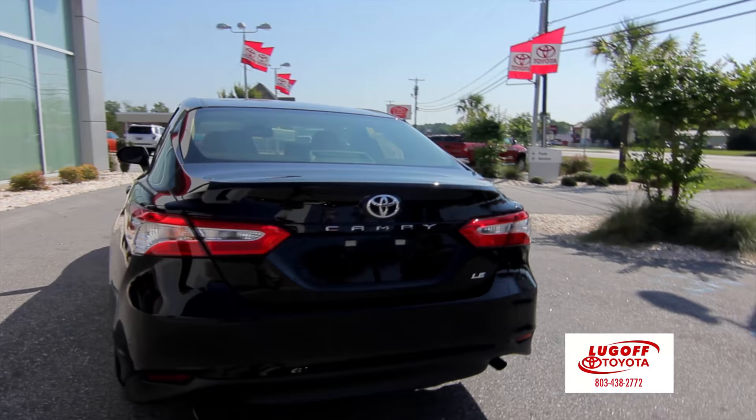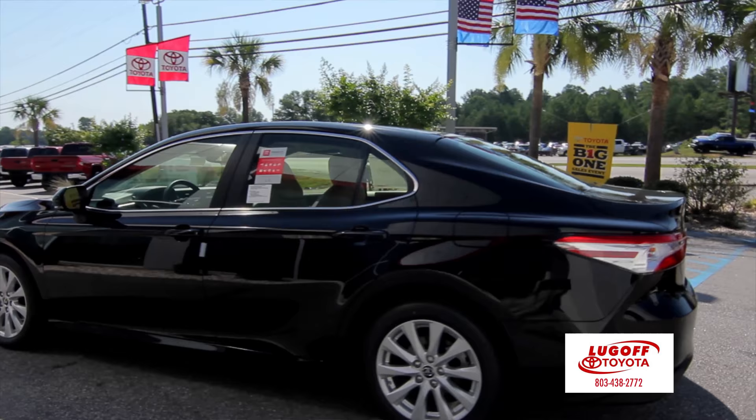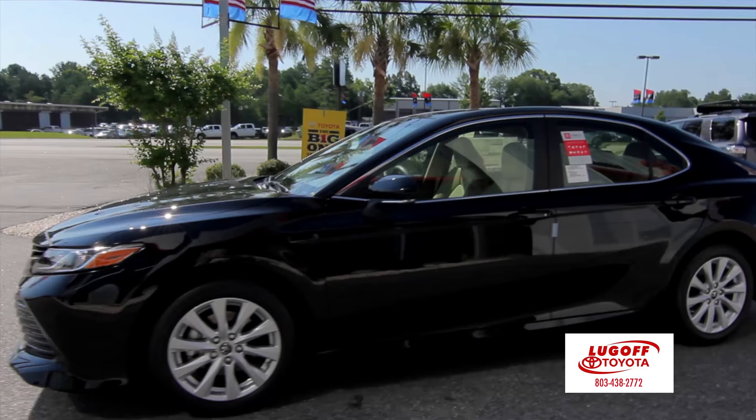It's sleeker, the wheelbase is a little bit longer, and lower to the ground. You also get 39 miles per gallon on the highway, so not only does it drive better, it's more fuel efficient and looks better.